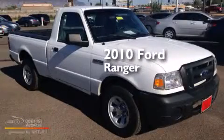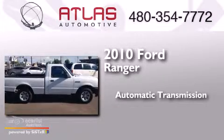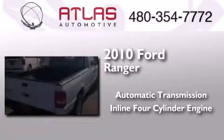This is a 2010 Ford Ranger. This truck has an automatic transmission and an inline four-cylinder engine.